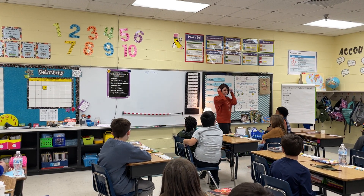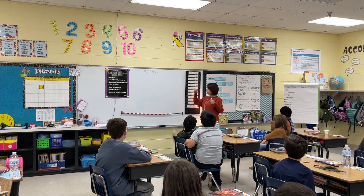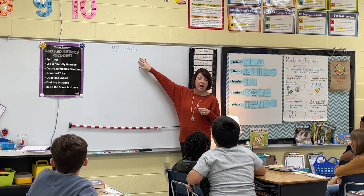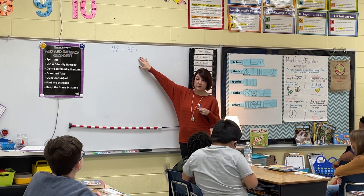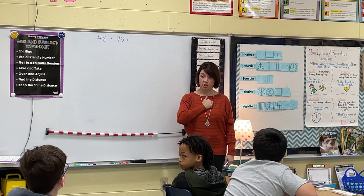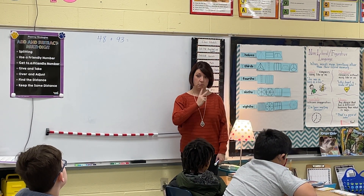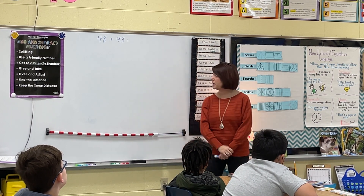Alright boys and girls, thinking caps on. Our problem for today is 48 plus 93. I want to give you some think time. Take a minute and think of different ways that you can solve 48 plus 93. Show me with your hands, with your fingers — can you think of one strategy? Two strategies? Take some think time please.